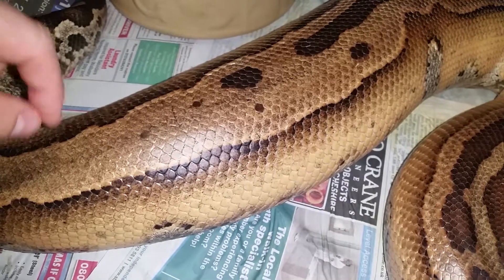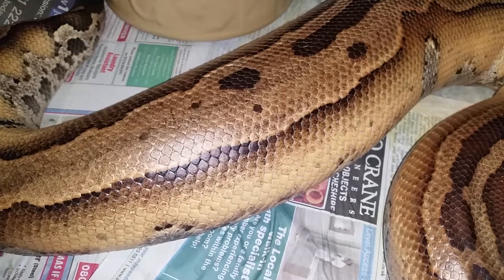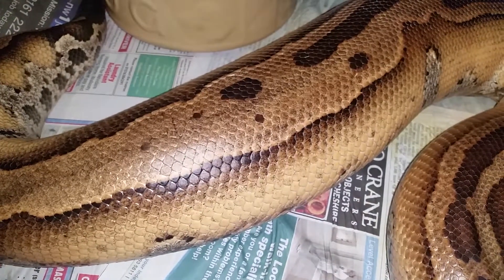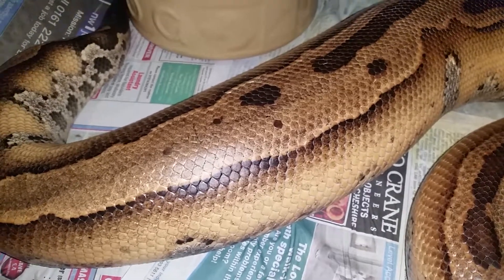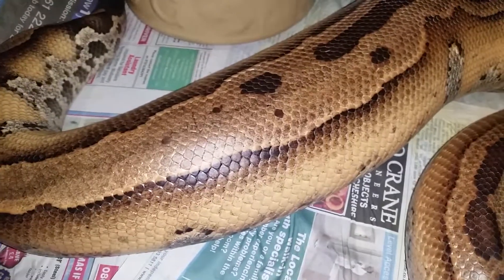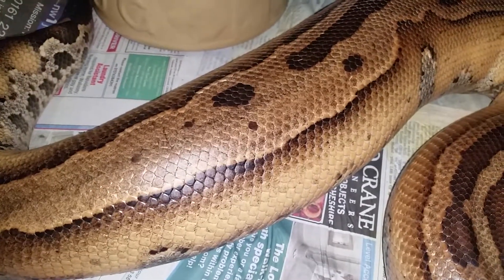I've heard of sperm storage being over 12 months and resulting in viable offspring, so they're the masters of sperm retention. She was bred earlier this morning, so she should have decent good quality sperm in there.